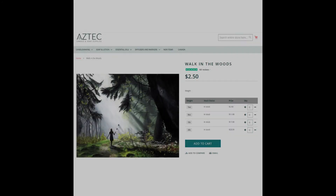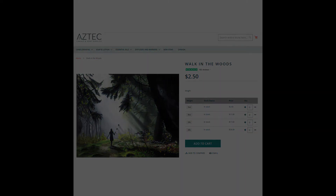Following that is the Wilderness Campground scent, and it goes by the name of Walk in the Woods by Aztec. You can get one ounce of this fragrance for $2.50. It's a great fragrance and one of the cheaper ones I've seen.